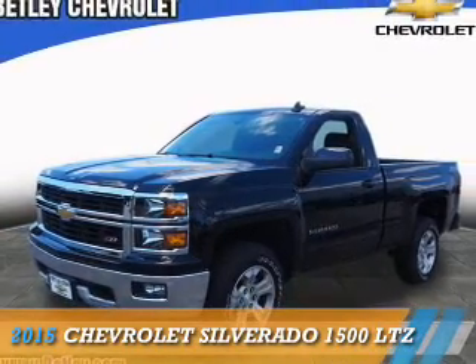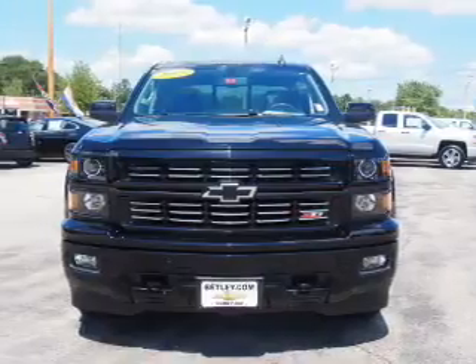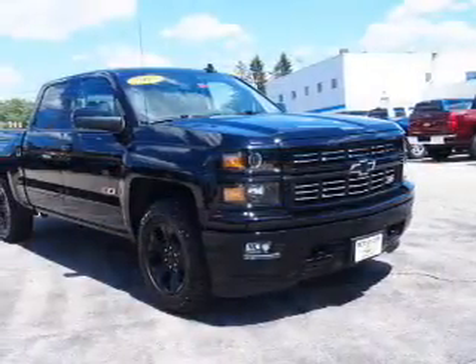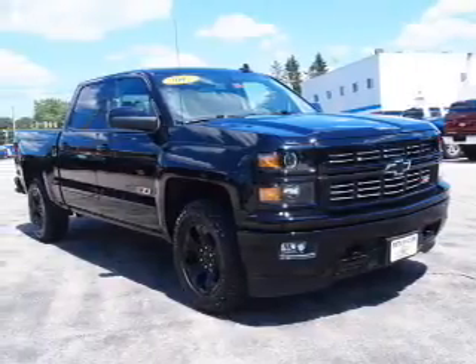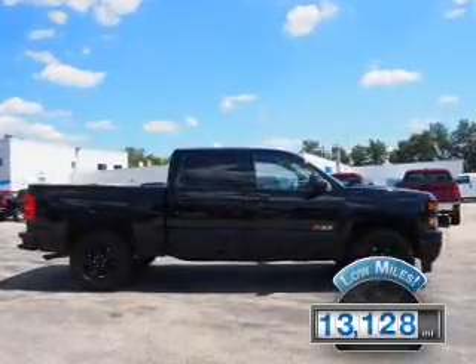Presenting the 2015 Chevrolet Silverado 1500. It's powered by 4-wheel drive, a 5.3-liter, 8-cylinder engine, and an automatic transmission. With fewer than 15,000 miles, this vehicle has a long road ahead.